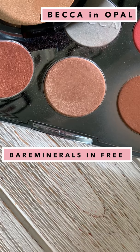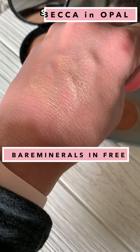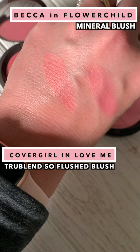BECCA Opal Highlighter may be going away, but the Bare Minerals highlighter in the shade Free gives the same effect. BECCA Flower Child is one of my favorite warm vibrant pinks, and you can get that same effect from this great drugstore dupe from CoverGirl.